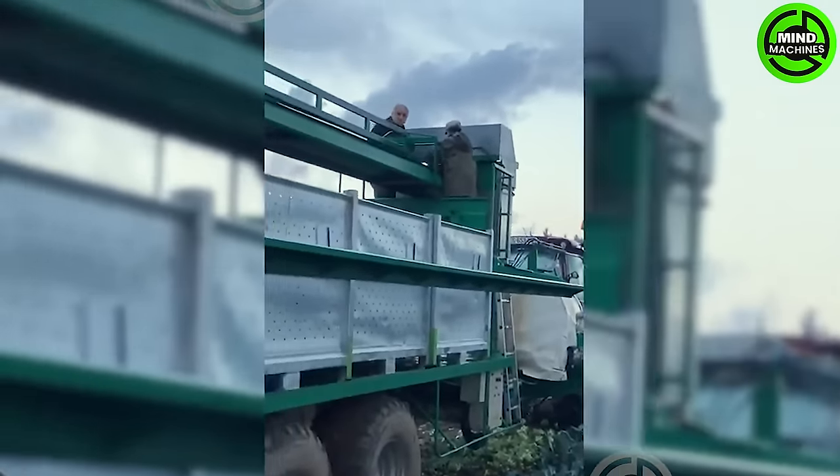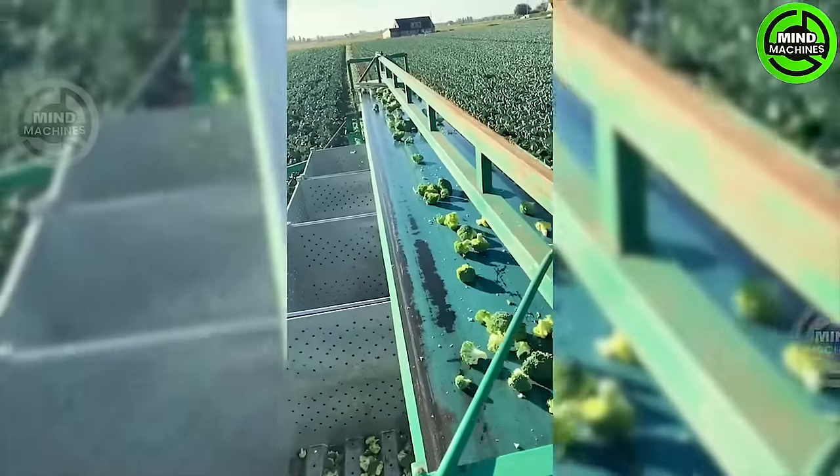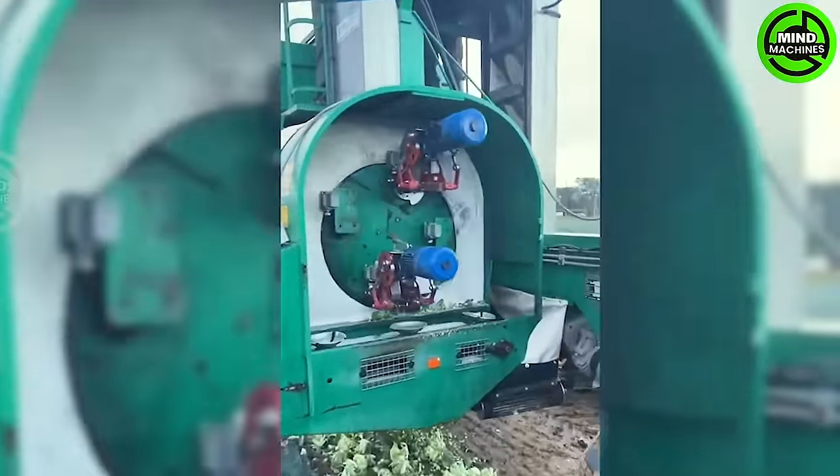Let's observe this specialized conveyor machine designed for harvesting broccoli and cauliflower. Its belt is connected to the side of the harvesting trailer and is available in lengths of 7.5 meters, 9 meters and 10 meters.